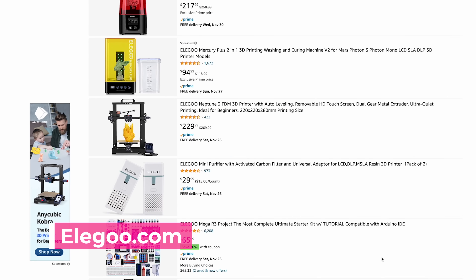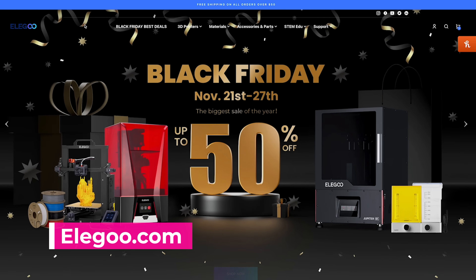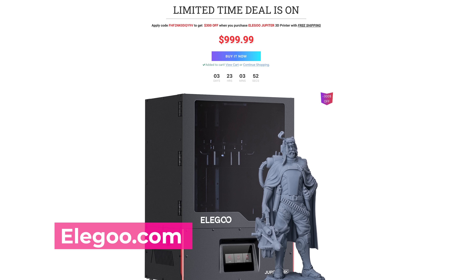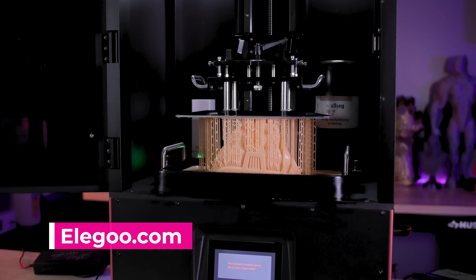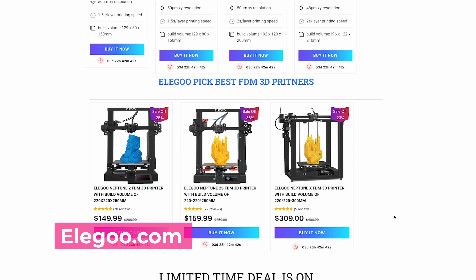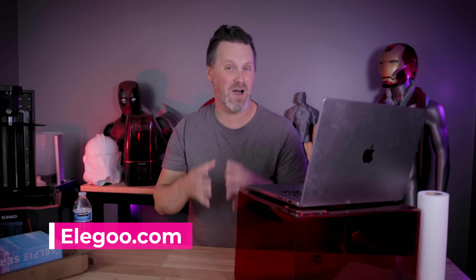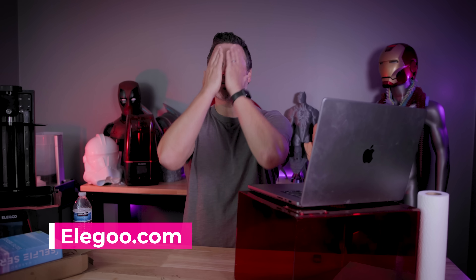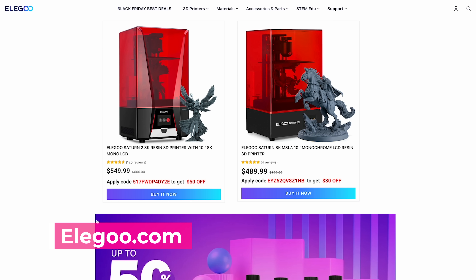My friends over at Elegoo are also running a ton of different sales over the upcoming days on Amazon and their own shop. Directly over on Elegoo's website, they have the Elegoo Jupiter on sale for $1,000 — absolutely mind-blowing because I love printing with that huge resin 3D printer that has an auto resin feeding system built right in. The Elegoo Neptune 2S is also on sale for $160. Or if you wanted to go even cheaper, you could pick up an Elegoo Mars 2 — one of the original resin 3D printers with a mono screen — for a hundred bucks. And if you've been holding out for an 8K resin printer, they have the Saturn 2 on sale for $500, and the Saturn 8K on sale for $460. Those are some crazy good deals.